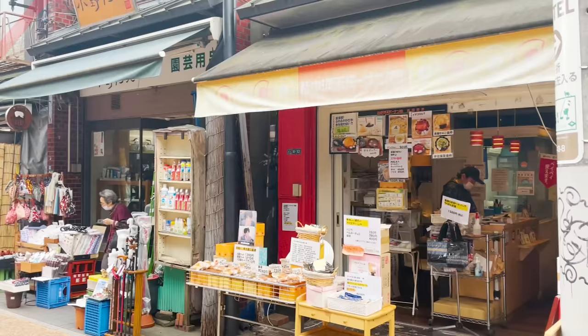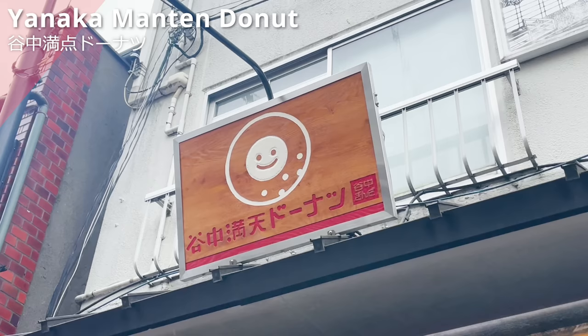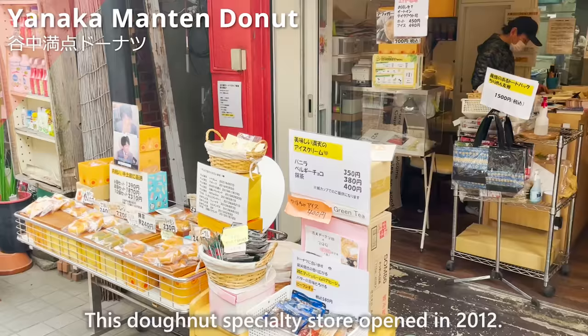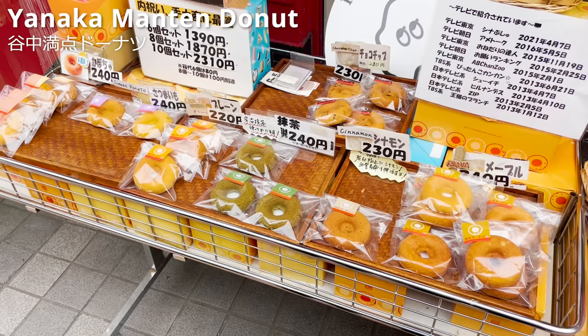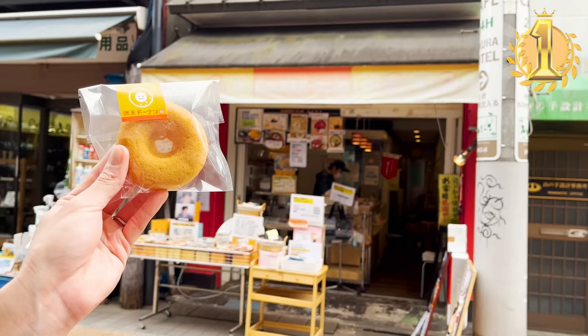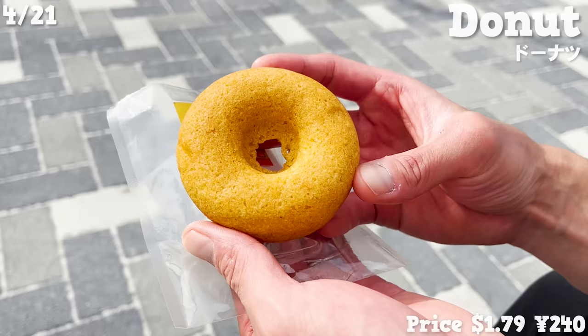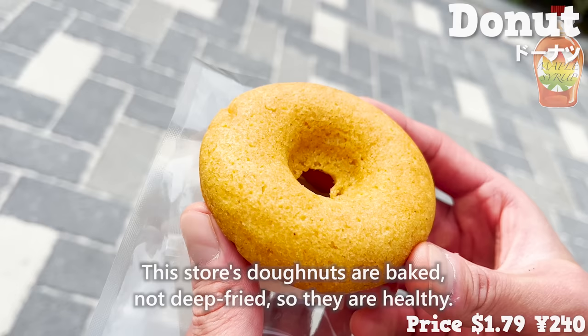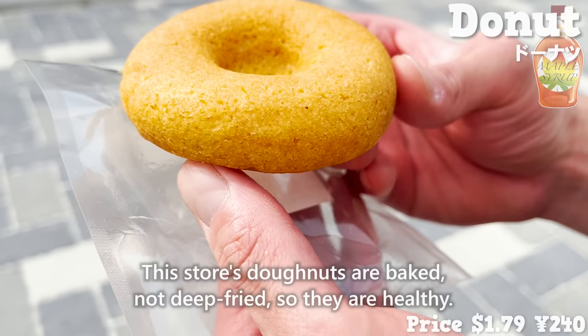Next, we'll introduce Yanaga Mantan Donut, a donut specialty store that opened in 2012. We chose the most popular donut from the seven kinds available. This one has a maple syrup flavor with a nice smell of maple syrup. The donuts at this store are baked, not deep fried, so they are healthy.